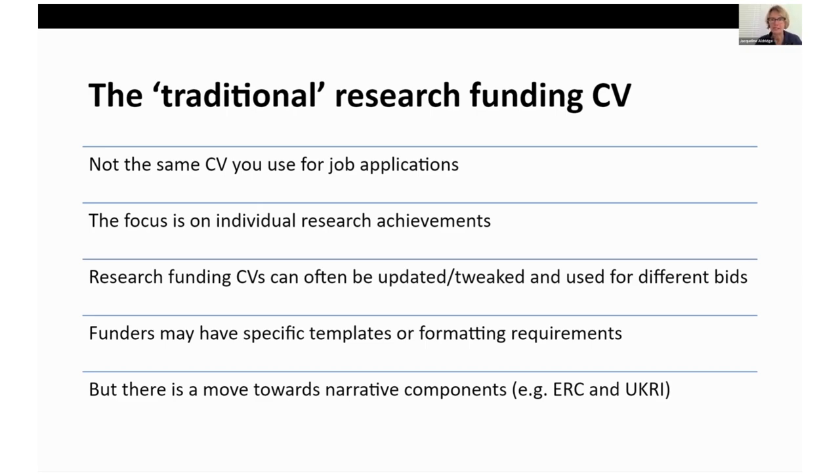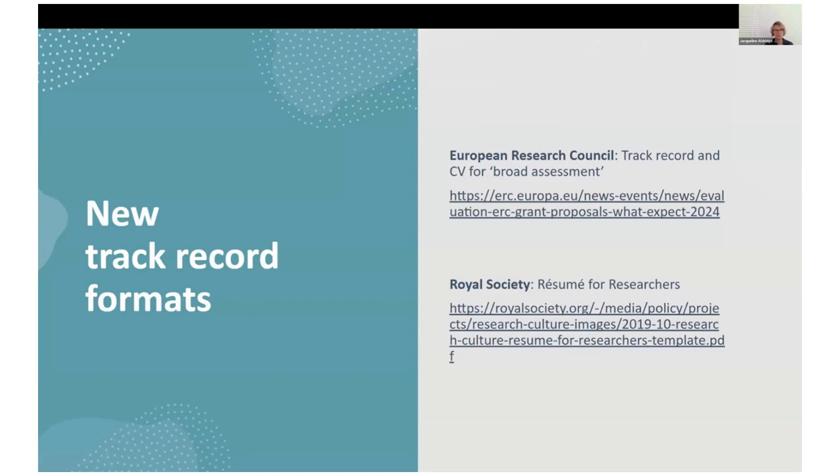However, there is now a move towards a more narrative approach to evidencing track records, and this is often a collective narrative approach. European Research Council and UKRI are examples of this. The new track record formats are proliferating — we're going to be looking at UKRI today as it's most relevant to most of you. But the European Research Council has a hybrid of CV and narrative track record that's very well established, and the Royal Society has been using a resume for researchers for a long time.